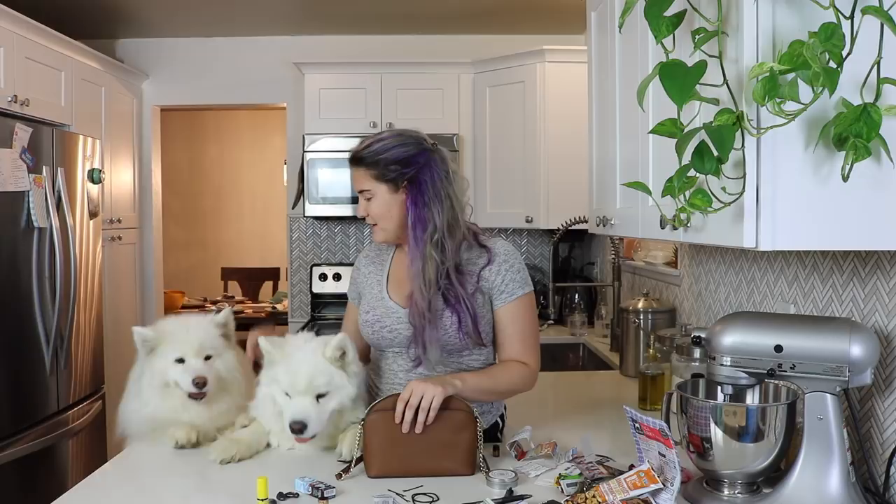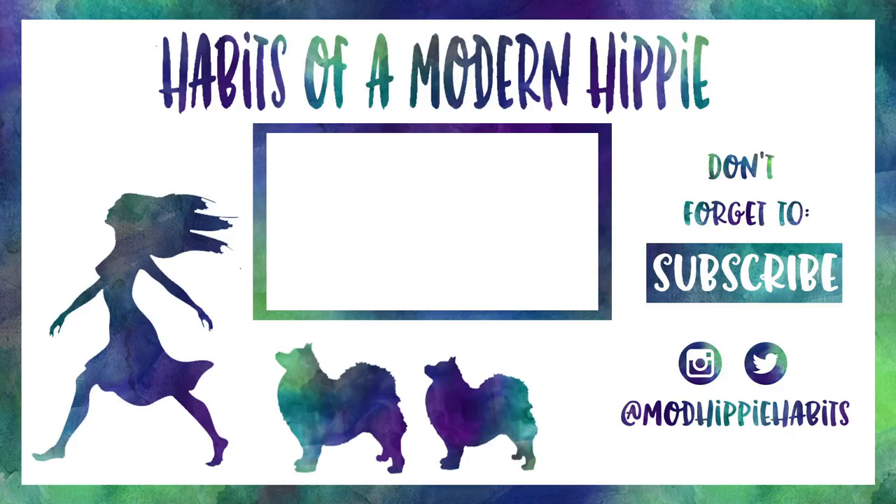If you liked this video, make sure to give it a big thumbs up. And if you haven't already, hit that subscribe button down below — you'll see more of me and these little goobers. Click that subscribe button and we will see you again soon. Bye!